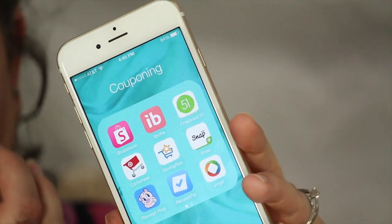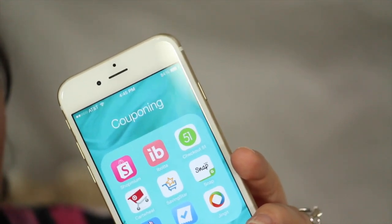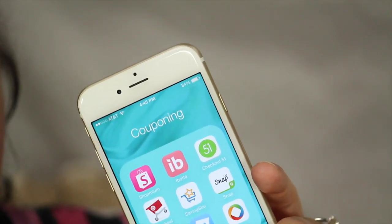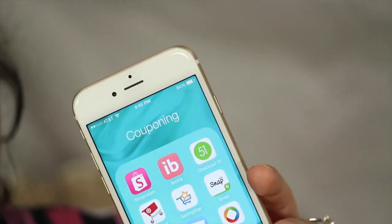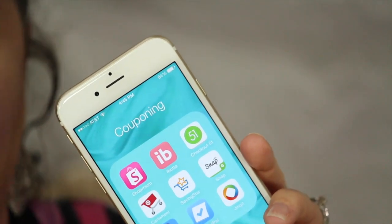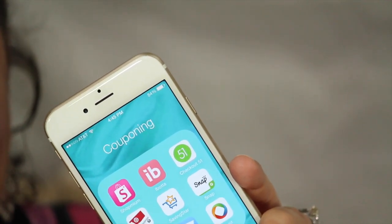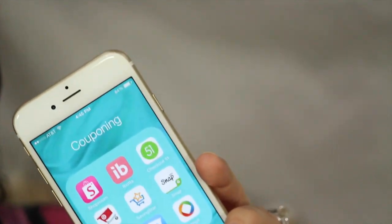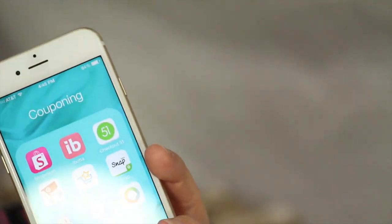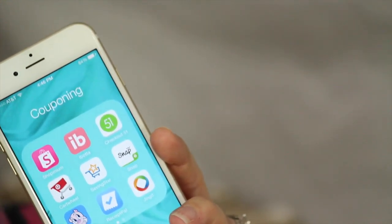Some of these apps have varying minimum dollar amounts before you can cash out. The Ibotta app has a $10 minimum, and I believe Shopmium may be $20 before you can actually cash out. So some of these rebates will take a little bit of time to build up to the minimum. But if you'll just be patient, getting $20 back at a time is actually very nice. Most of these you set up through PayPal, and that is how they give you your rebates, though there are a few that will just mail you a check instead.